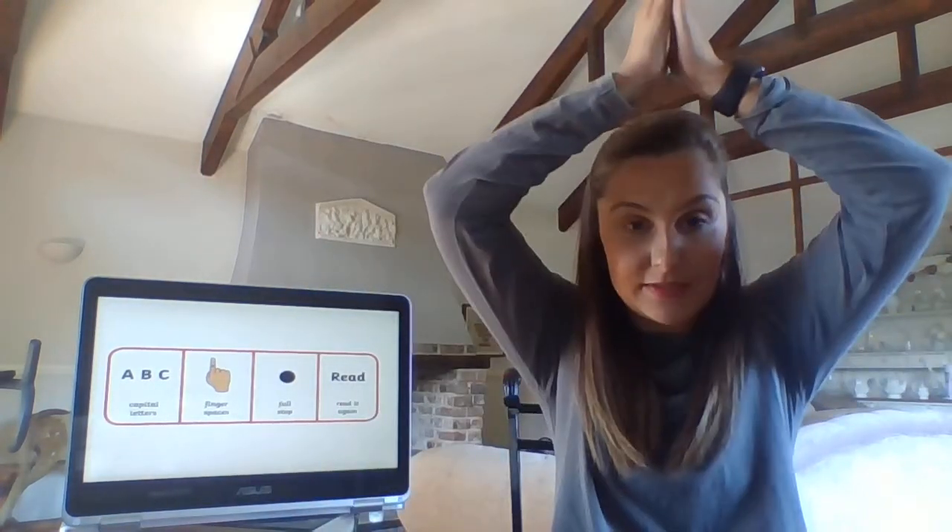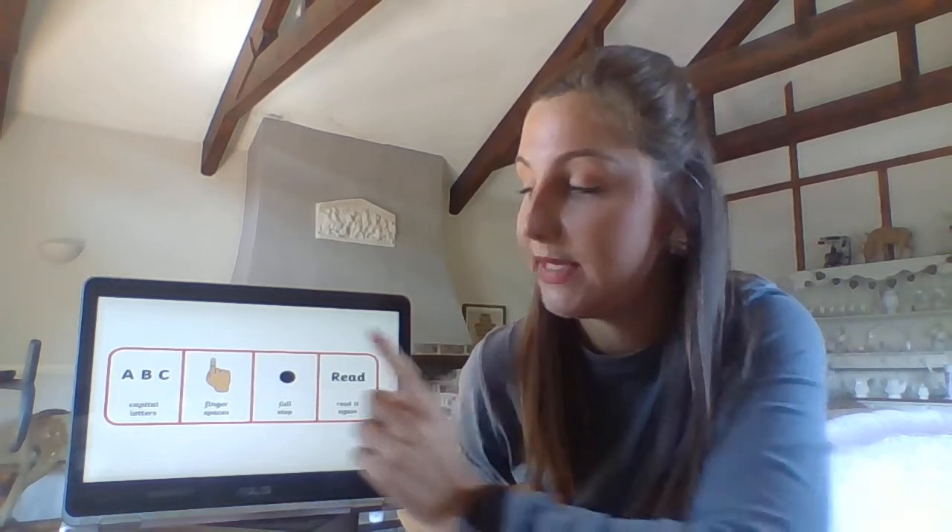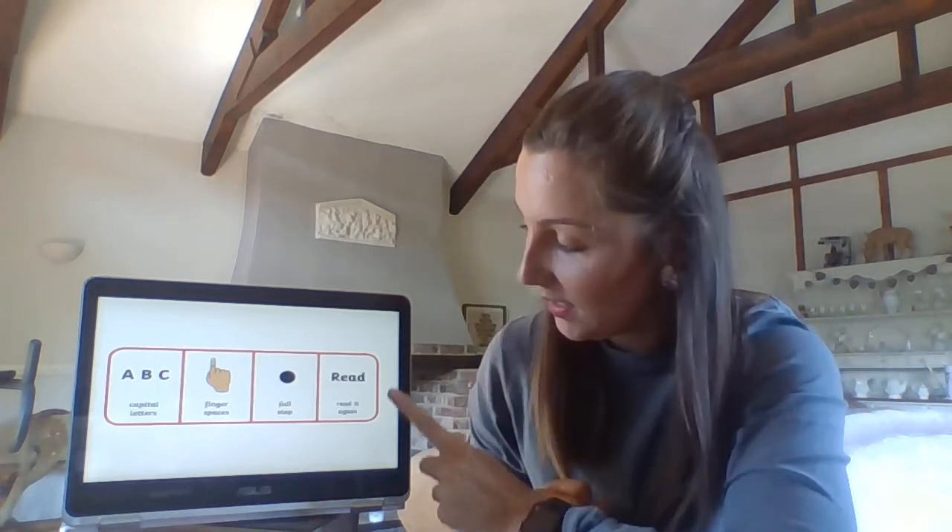Let's have a look at what we need for a successful sentence today. We need a capital letter at the start — and again the sentence begins with a capital R today, so you'll have had lots of practice throughout the week. You'll need finger spaces between your words. There are loads of words in today's sentence so there'll be lots of finger spaces too. At the end of our sentence: full stop. And once we've finished we'll get our pointing fingers ready, go back to the start, and read it out loud together to make sure it makes sense.